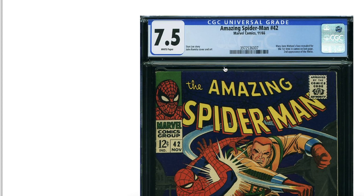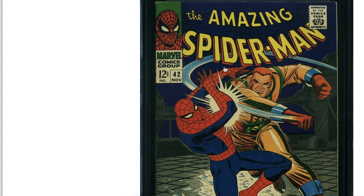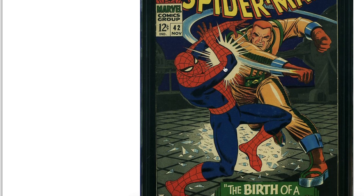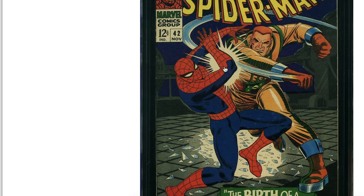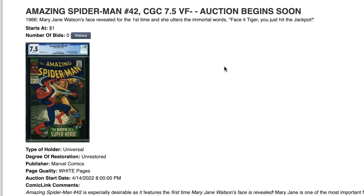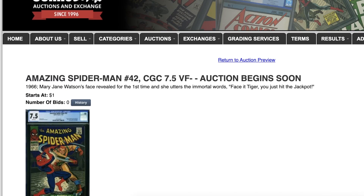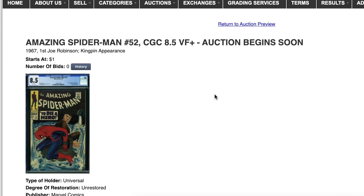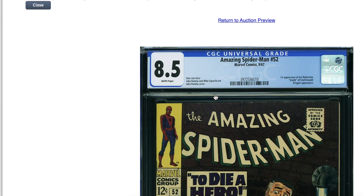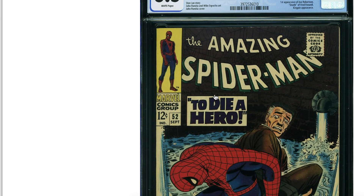This one is also a disappointment. I thought for sure it was going to be 8.5. Take a look at this book — you see any crease? Barely any spine ticks. It's a nice book. Trust me, whoever wins this book is going to be a very happy owner of a 7.5.